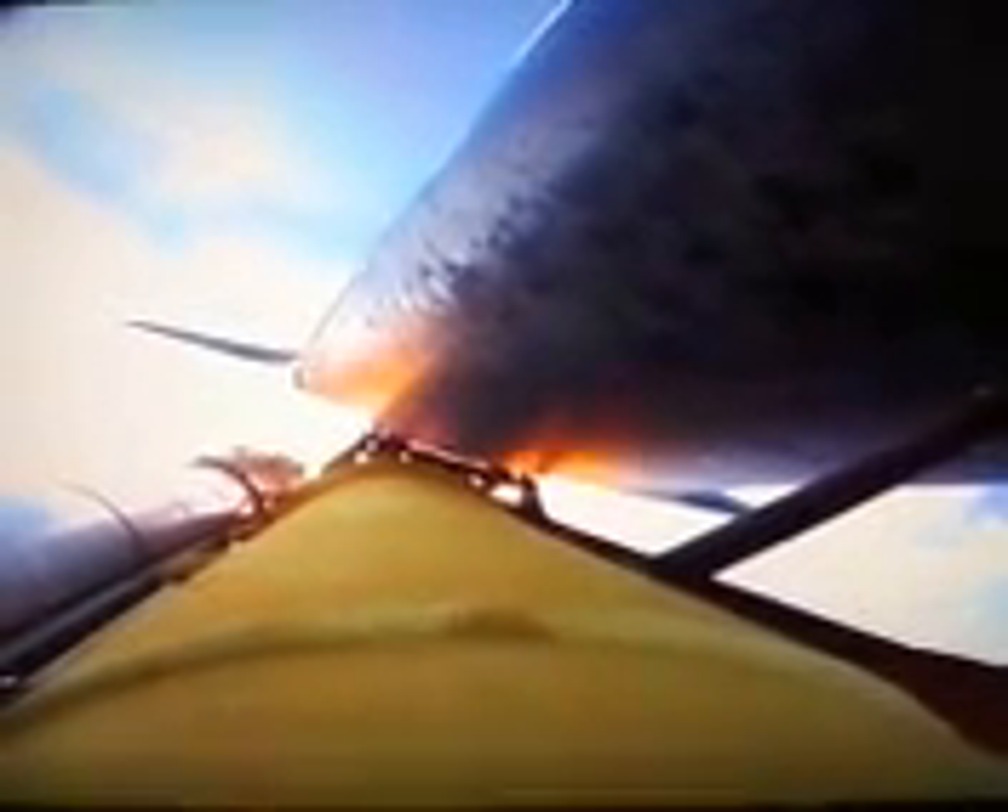One minute, 50 seconds into the flight — we're standing by for separation of the twin solid rocket boosters. Discovery is now traveling 2,695 miles an hour, at an altitude of 24 miles, and 29 miles downrange from the Kennedy Space Center.